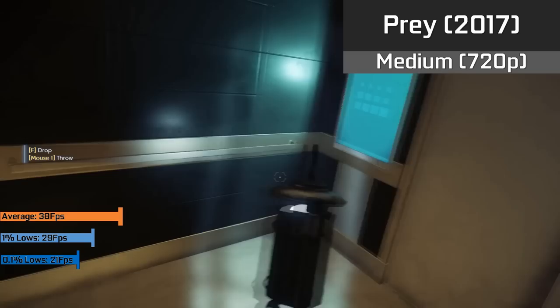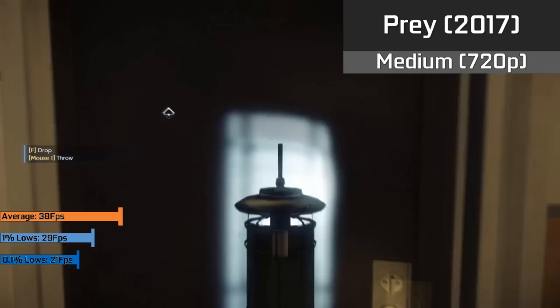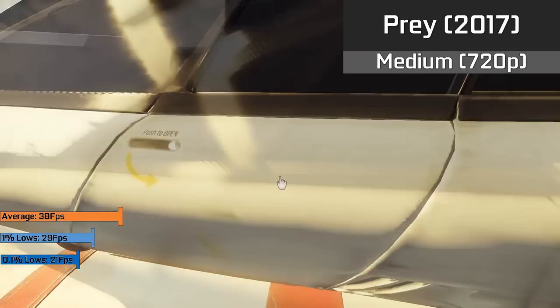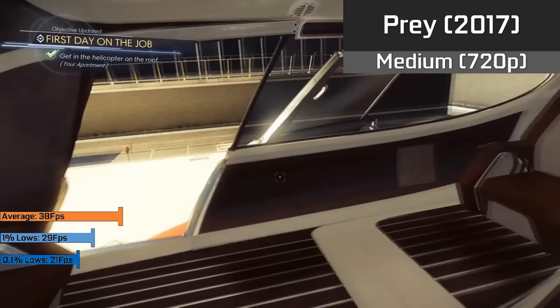For something more new and intense, we have Prey running with medium settings at 720p — our first major resolution drop. Personally I think this game deserves to look as it does at medium settings with a lower resolution rather than low settings at a higher resolution, and it did run fine with a solid 38 FPS average for the majority of the time, so not half bad.